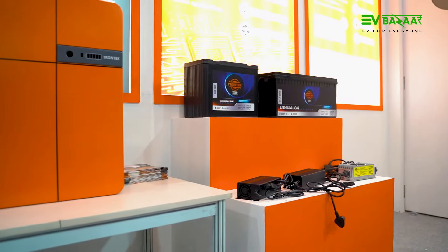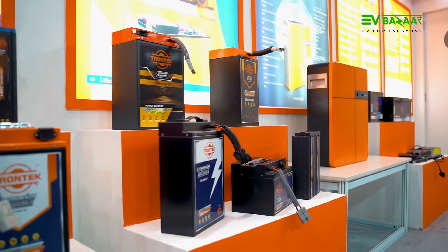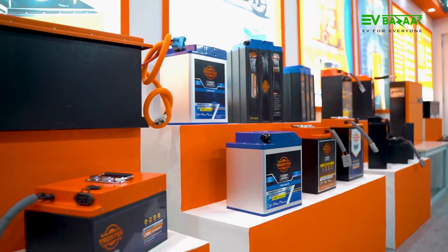Yes, so Trontech is the first company who has taken lithium ion batteries into the market in 2017. We are into the 3-wheeler segment, 2-wheeler segment, micro mobility segment, and L5 segment — as well as passenger cars and electric buses. We are catering to all EV segments. Our company motto is to build the product around the consumer, meaning we offer different customization solutions to our end users or OEMs for their different applications.